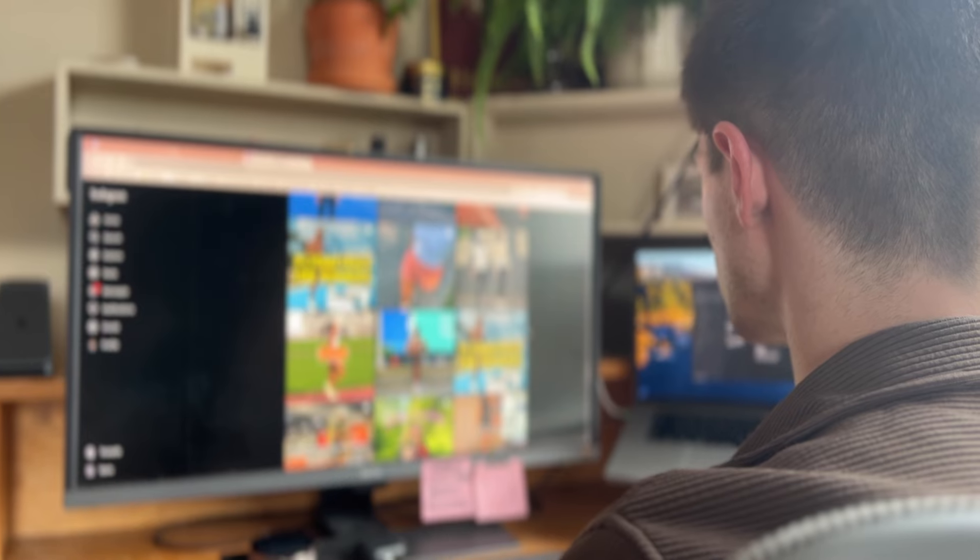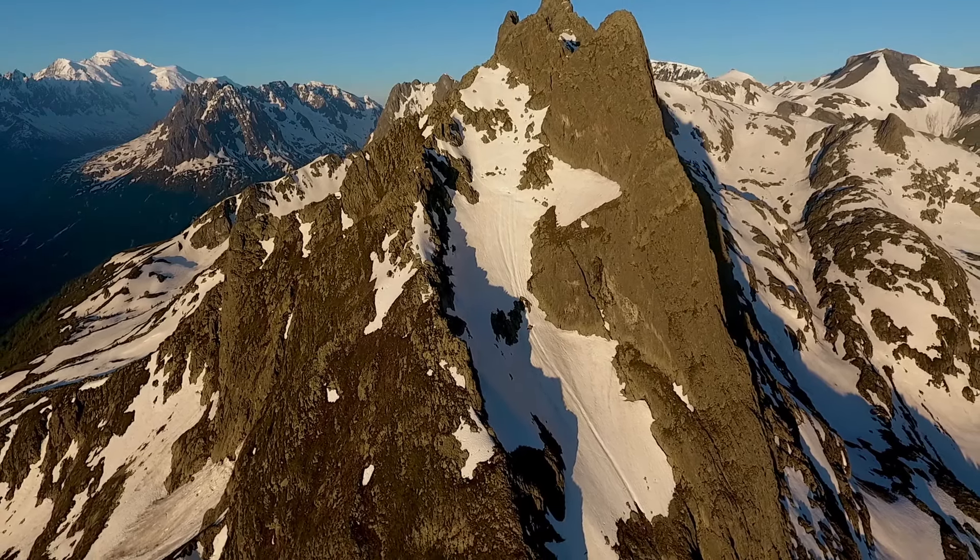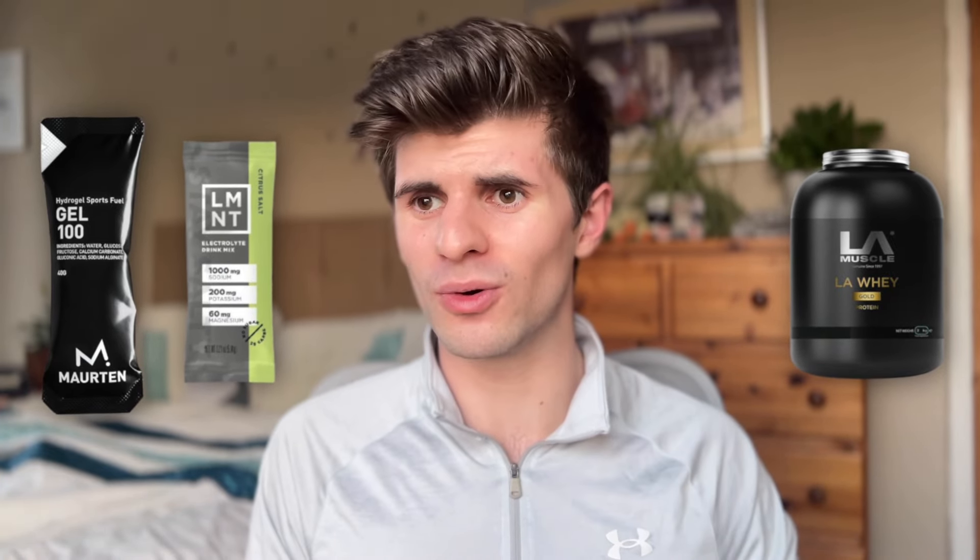The third tip is to be wary of influencer recommendations. That influencer running in the French Alps with a million followers might be promoting gels, protein powder, and electrolytes that cost £100 for a single pack. Just because an influencer you love is taking something doesn't mean you have to, or that it's even very good. Often they're being paid by brands to advertise to their audience and receiving the products for free. It's very easy to get sucked into the Instagram, YouTube, and TikTok world — I've made that mistake myself.